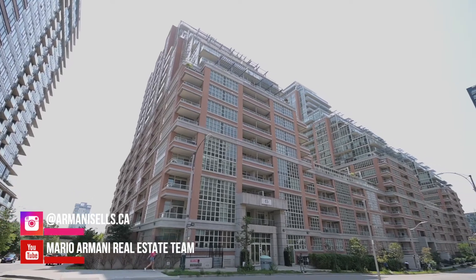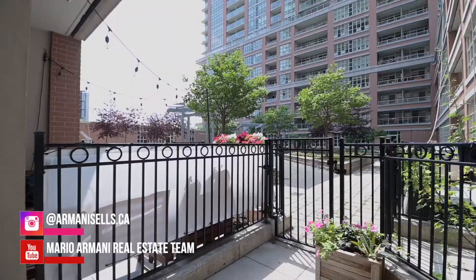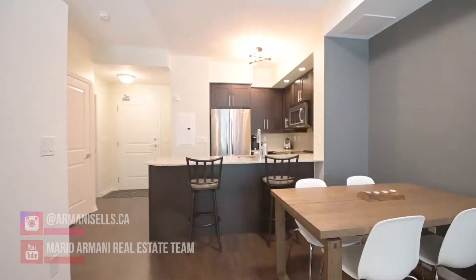You can also follow my day-to-day journey in real estate on Instagram at armanicells.ca and subscribe to my YouTube channel at Mario Armani Real Estate Team to watch all my latest videos. And don't forget to share this video with anyone you think might want to call this unit their home. Thank you so much for watching.